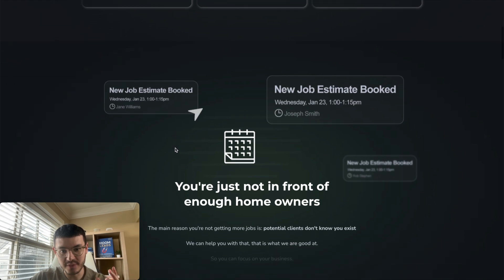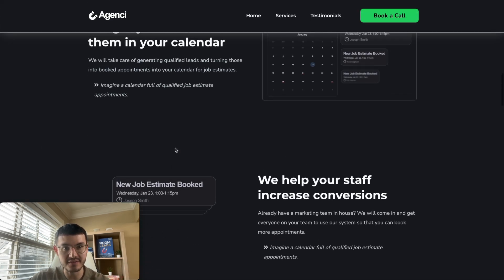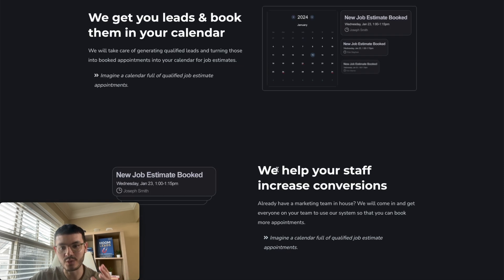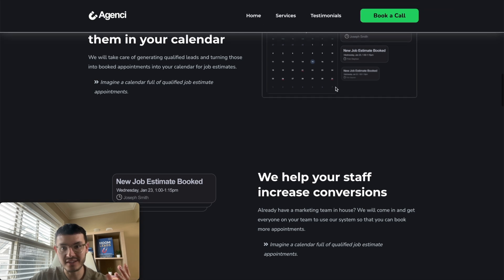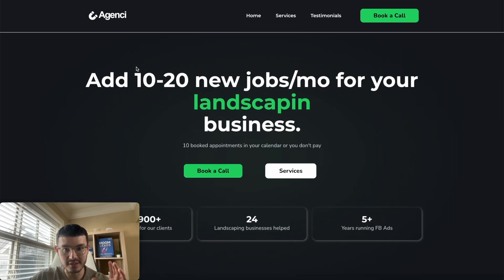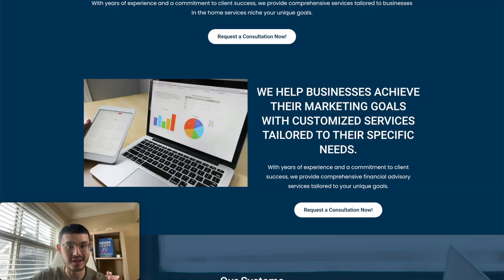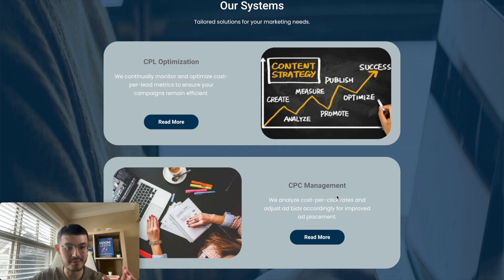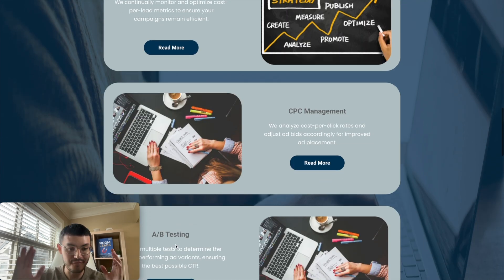For the services section, the different services animate in nicely and interactively. Instead of naming the service, they describe a dream outcome: 'We get leads and book them in your calendar' is much clearer than 'lead gen agency with Facebook techniques.' We also added custom Photoshop graphics instead of stock photos to support our core claim. By contrast, many GoHighLevel websites have boring, generic service sections that use technical terms like 'cost per lead optimization' or 'cost per click management' — terms that mean absolutely nothing to a prospect.